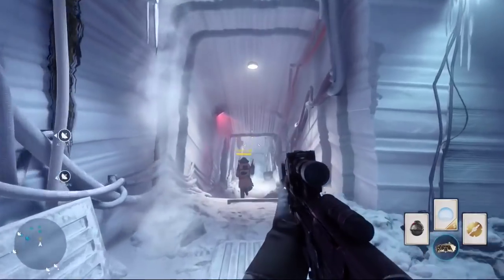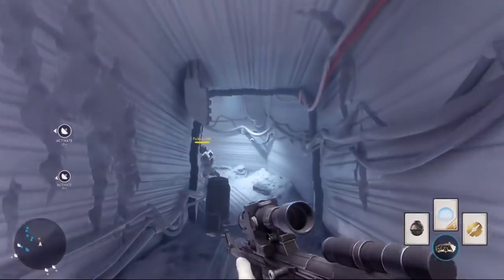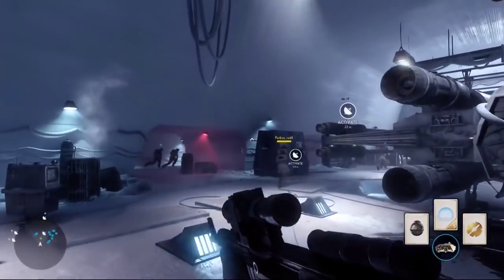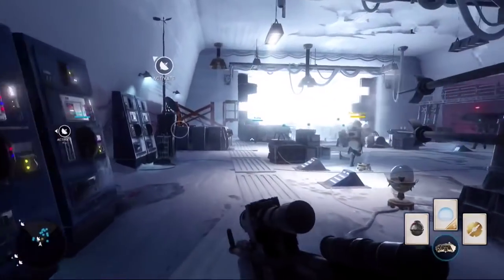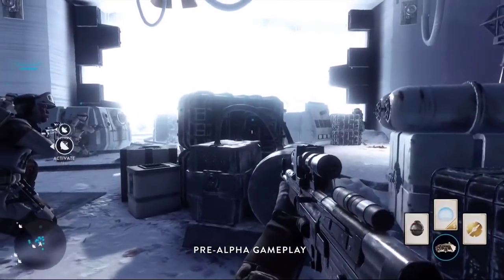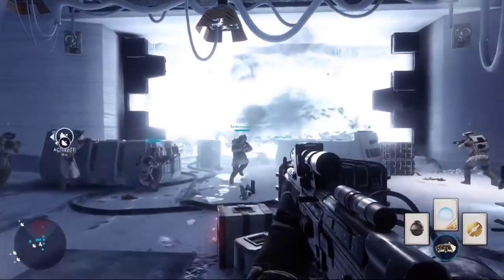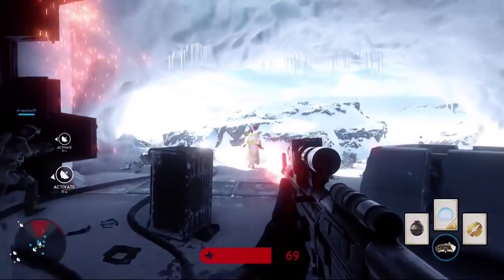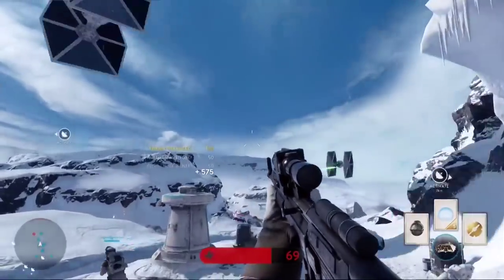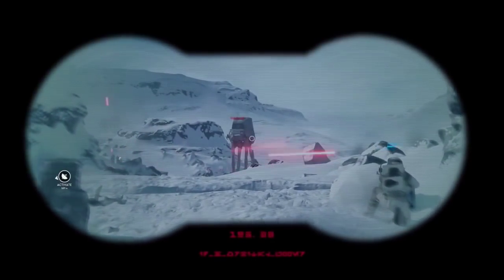We got incoming Imperials — look alive! Stay focused! Forward! Don't let a Walker reach the base. We got Imperials approaching! Push them back! AT-AT incoming! Targeting our base!